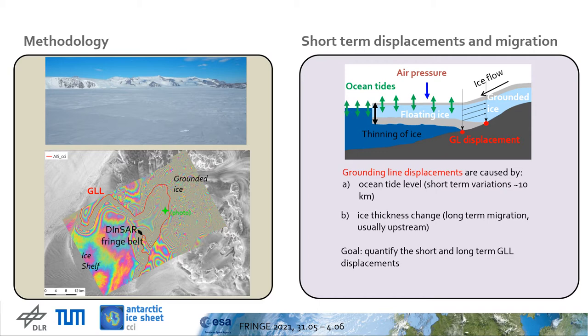There are different processes in the grounding zone causing shifts. At short time scale, the grounding line location moves back and forth with the vertical movement of the floating ice induced by ocean tides. The tide amplitude depends on location and atmospheric conditions. At long-term scale, grounding line location migration in one direction can occur. Usually a retreat is expected due to ice thinning, and this phenomenon is a climate change indicator.